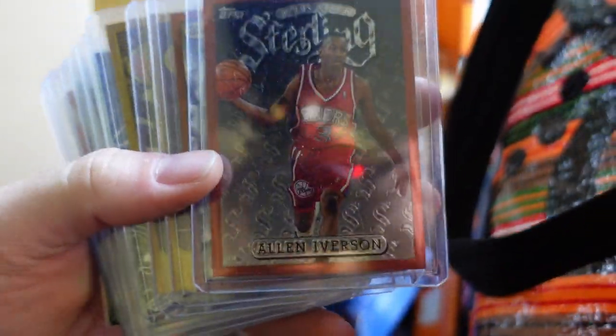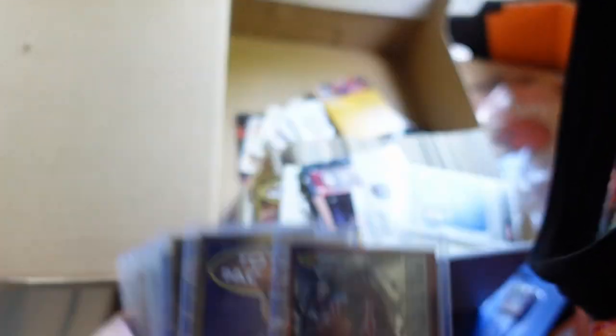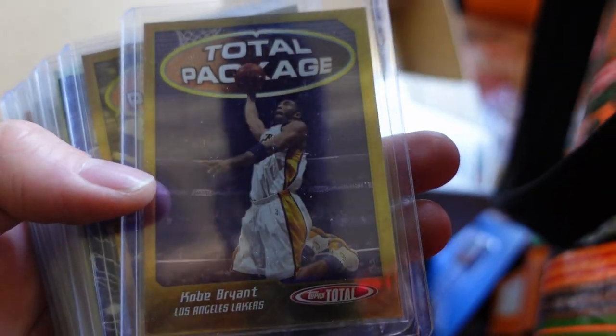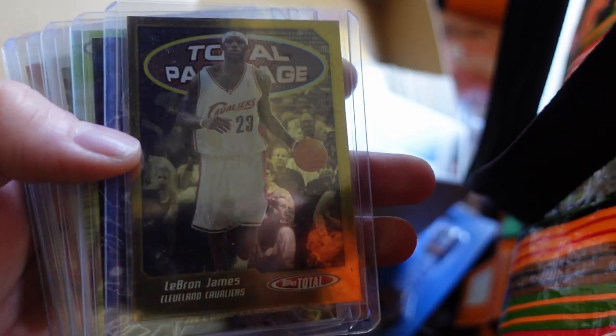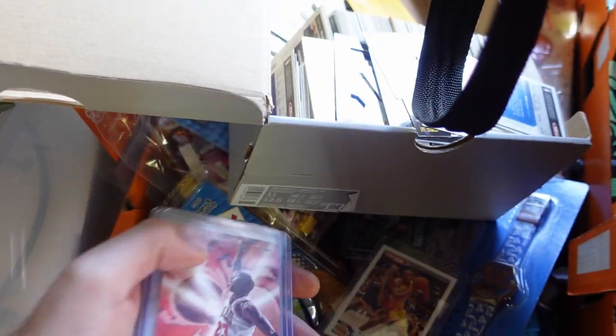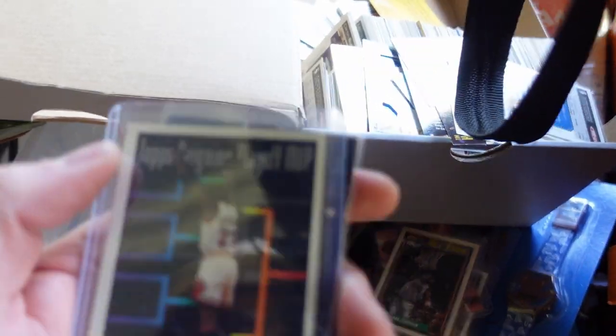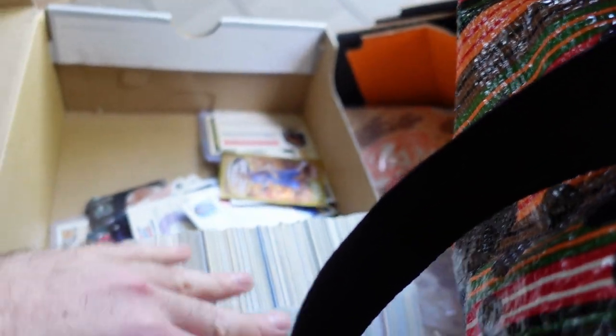Now this has a bunch of basketball cards in it - some of them are top-loaded. I'm going to have to look into some of these: Allen Iverson, Kobe Bryant - that might be one worth looking into - LeBron James, Kevin Garnett, Carter, Kobe again, Jordan, Jordan All-Star, Jordan Tops Playoff USA. So there's like a whole box of them. We'll have a look through to make sure there's nothing crazy valuable, and some of them are slabbed as well.